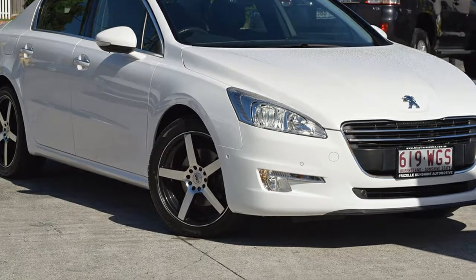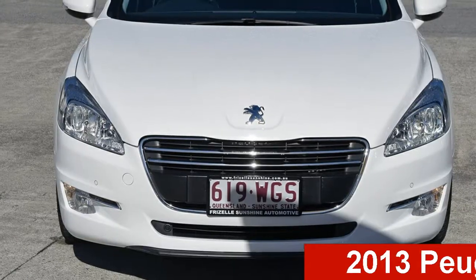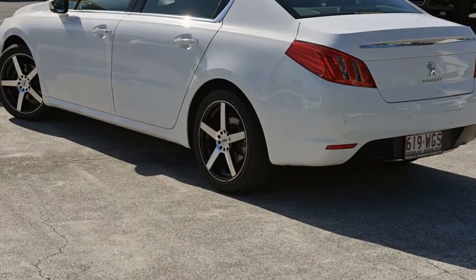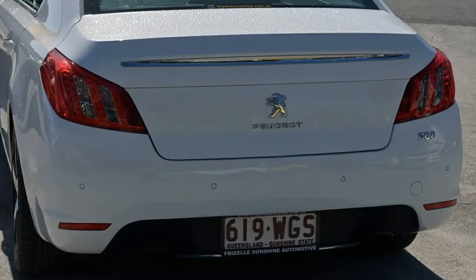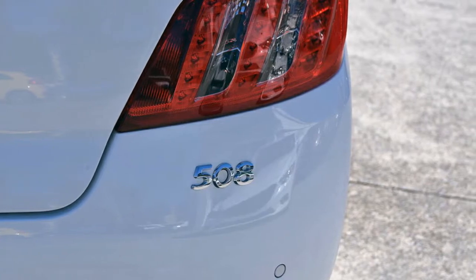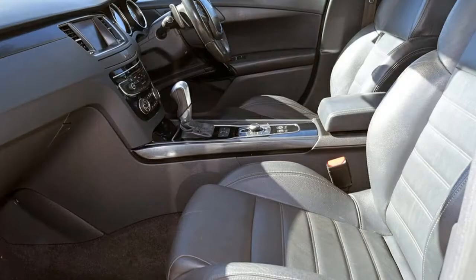Be the envy of your friends in this 2013 Peugeot 508. This 508 has an efficient 1.6 litre engine and a smooth shifting automatic transmission. The attractive white exterior is complemented by its stylish interior. This vehicle has all the features you could dream of and more.